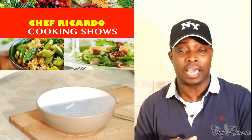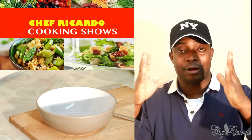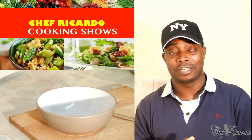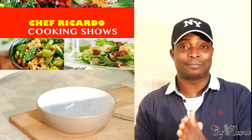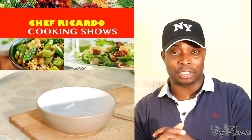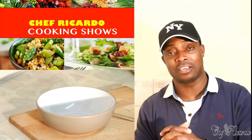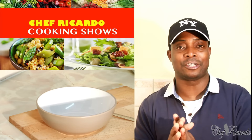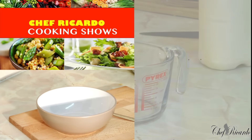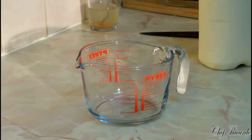Thank you so much for watching my show. We've got a lot more ideas and recipes coming your way. My name is Chef Ricardo and I represent Jamaica and the world. Christmas is coming — look forward to recipes! Thank you for tuning in, subscribing, and leaving your comments.